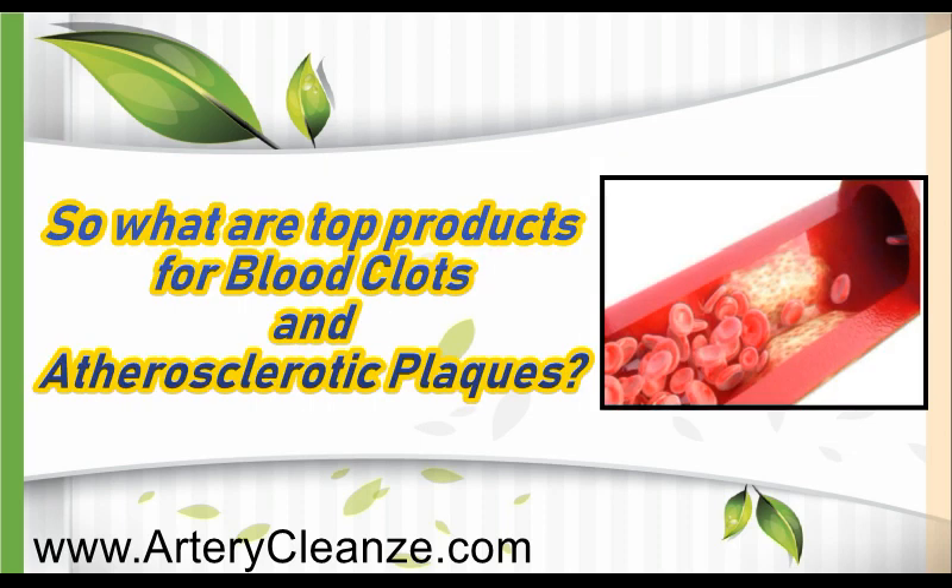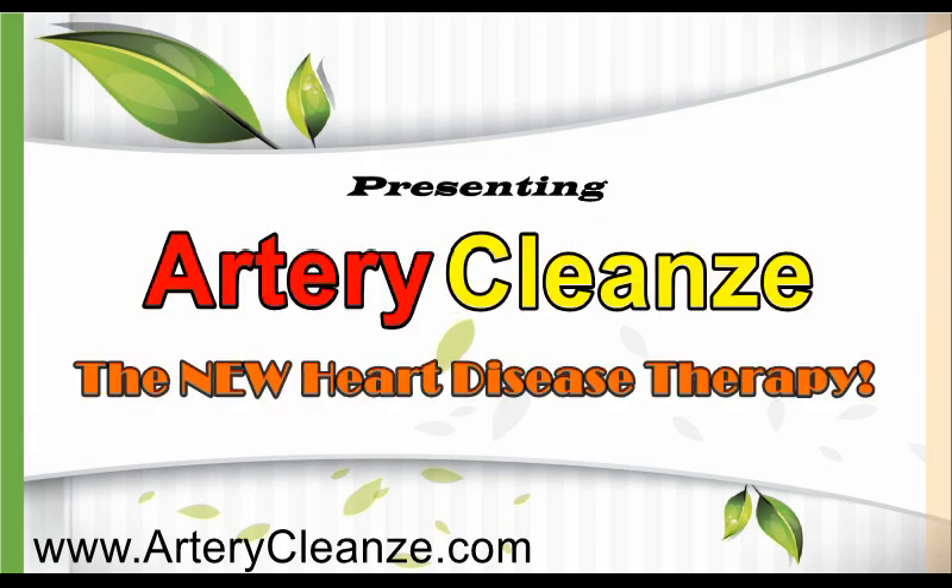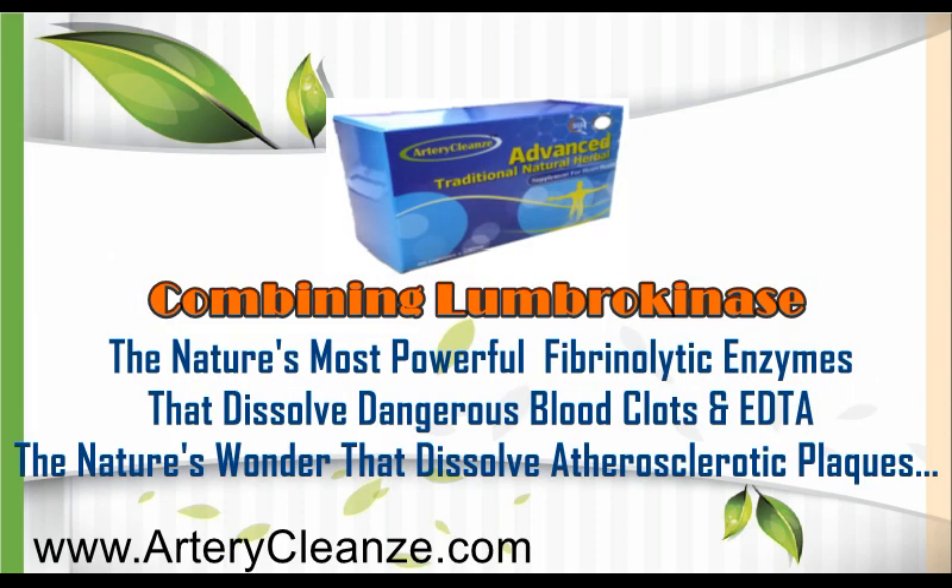So what are the top products for blood clots and atherosclerotic clots? Get the shocking truth right now. Presenting Artery Cleanse, the new heart disease therapy, combining nattokinase — nature's most powerful fibrinolytic enzyme that dissolves dangerous blood clots.